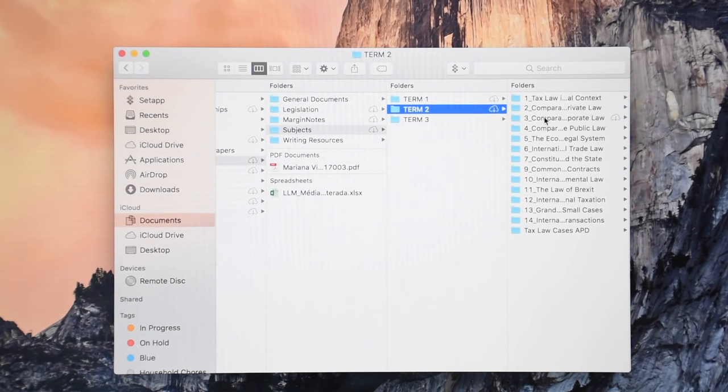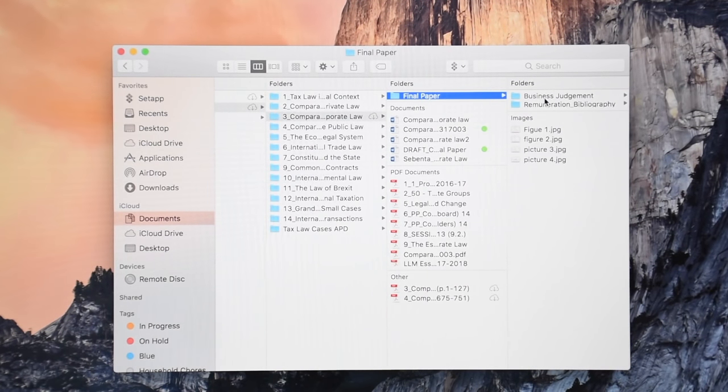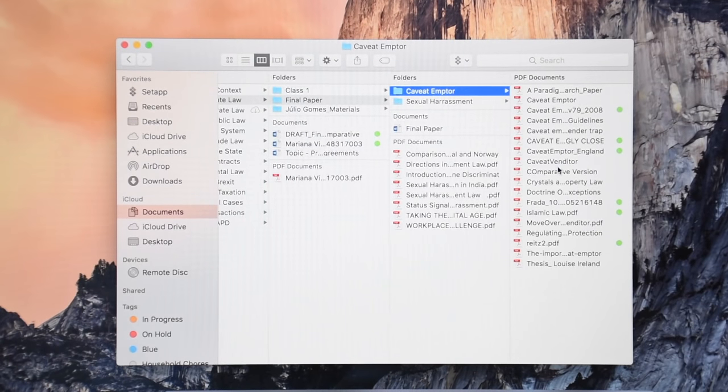Also, all of the letters, bills and most important documents I have printed are scanned and organized in digital folders, so I have access to everything I need all the time.